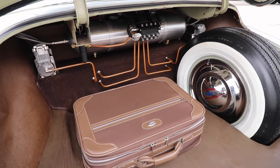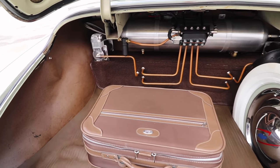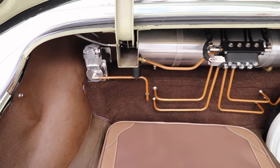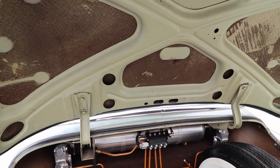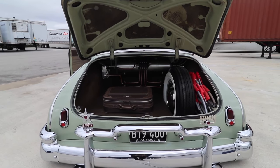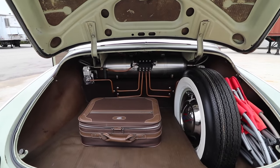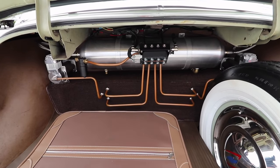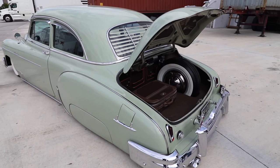The trunk is all original — original liners, original tub covers. The paint in the trunk is the original green from 1949. The trunk, engine bay, and door jambs have not been painted; it's all the original paint. I didn't tub the car, so it has the original tubs. All we did was the doghouse, and we tried to keep it as small as possible so I could keep the original trunk and the original spare.